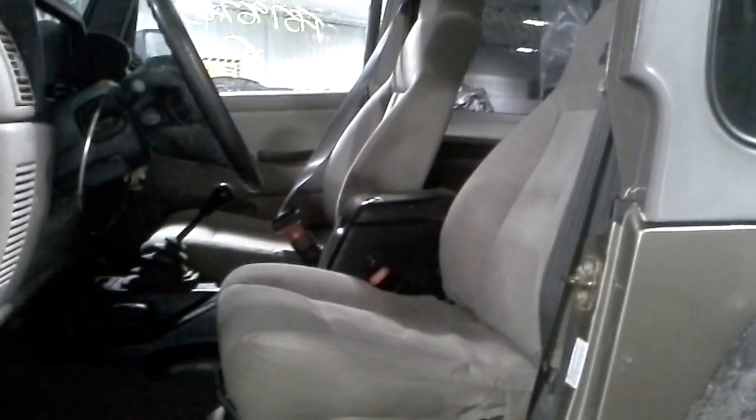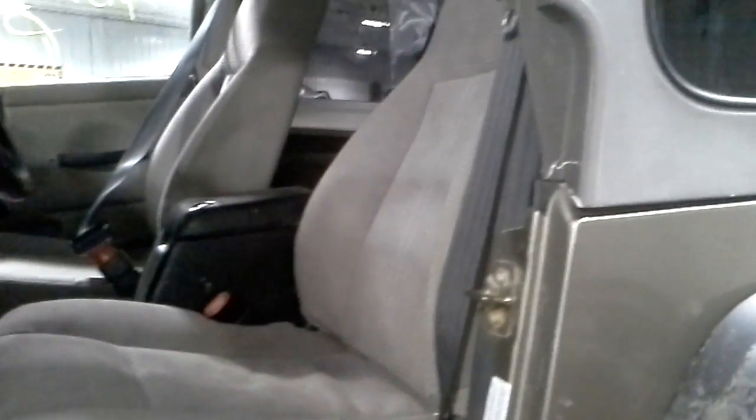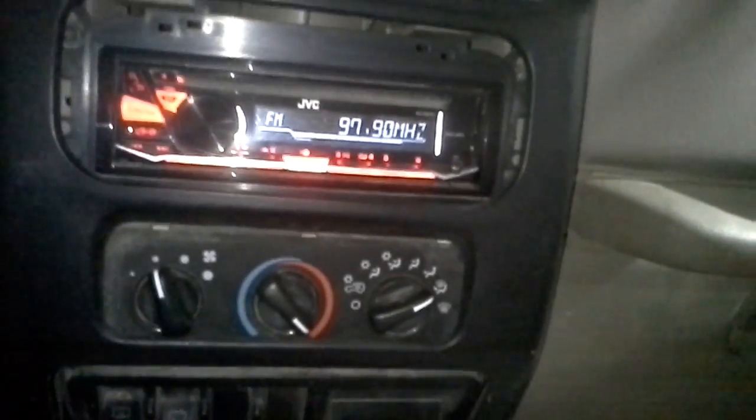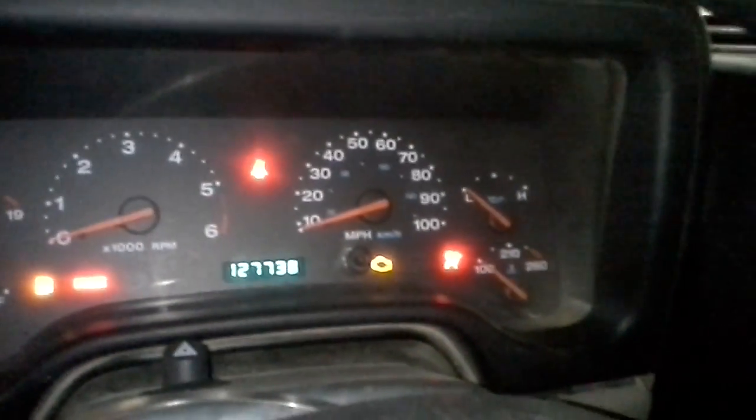Different seats, pretty worn. It'll definitely work. Seat belt is locked on this side. Rear seat's all jacked up. Seat is usable — check the tracks, make sure it's not bent. Aftermarket radio, heater control.